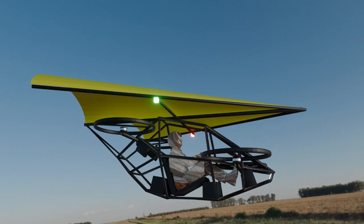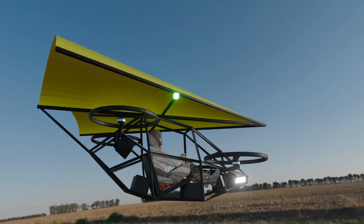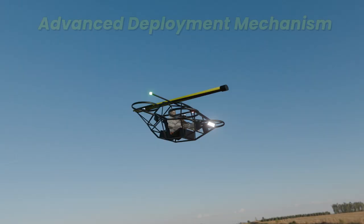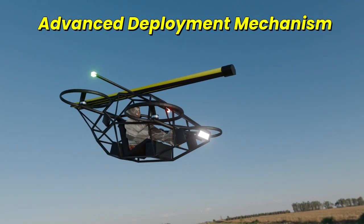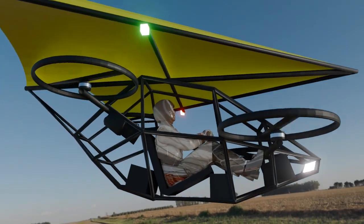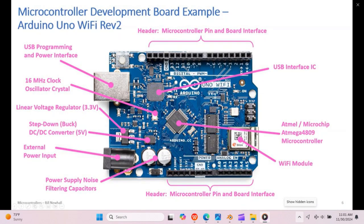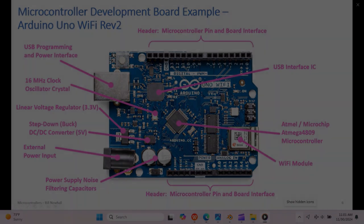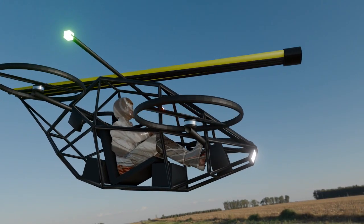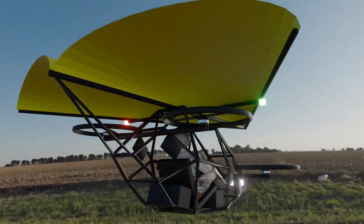Even in the unlikely event of motor failure, this aircraft won't just drop — it will glide safely to the ground, allowing for controlled emergency landings. To ensure maximum safety, the Rogallo wing can deploy on demand through a servo-driven release system or a spring-loaded mechanism. And here's where it gets even smarter: our sensor-driven flight control system automatically deploys the wing if it detects a total power loss. This means even in an emergency, your EVTOL glides instead of crashing.